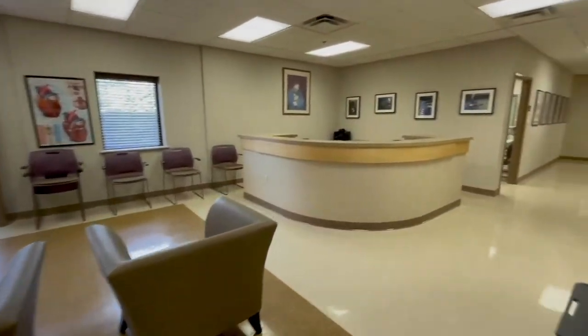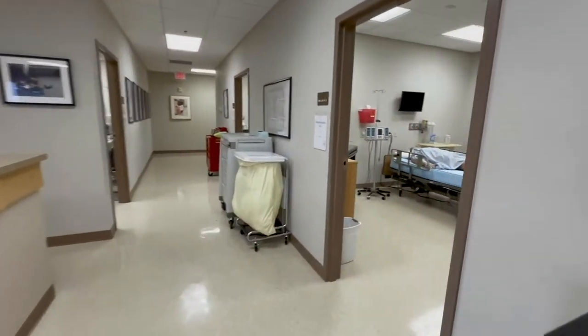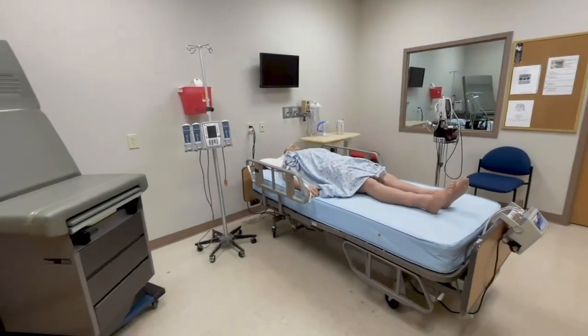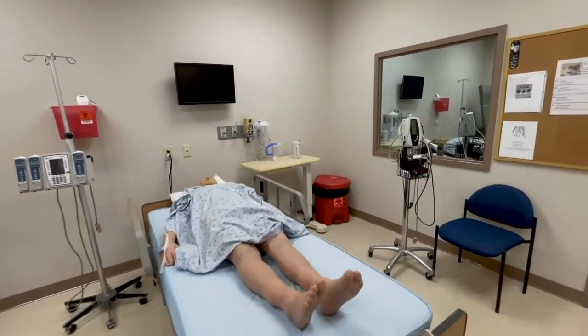The Sim Lab provides our students with the clinical experience they need to precede their required on-site clinical hours in the many wonderful facilities that welcome them, such as Northeast Georgia Medical Center, Children's Hospital of Atlanta, Northside, Piedmont, and others.